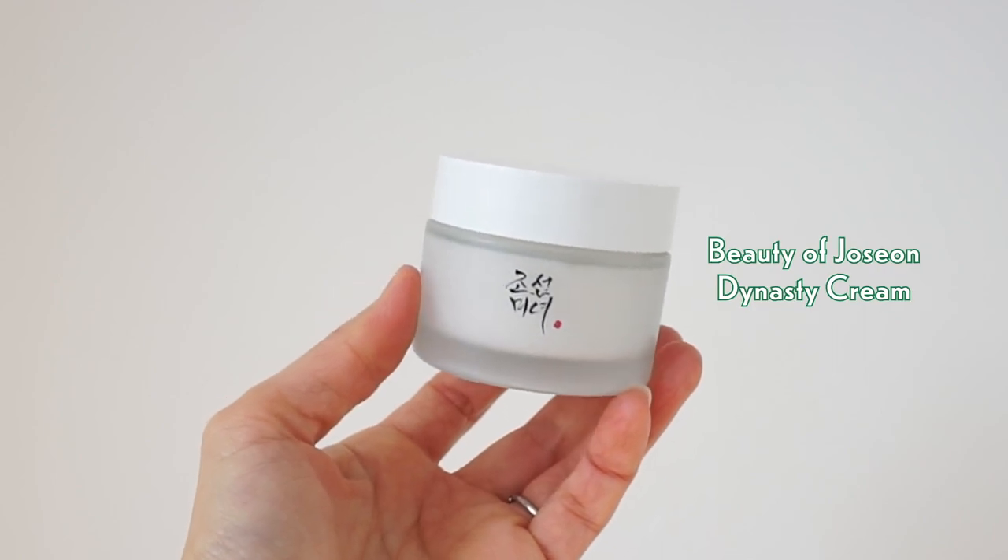Now let's move on to our cream: the Beauty of Joseon Dynasty Cream. I know you've probably heard a lot about this cream already — so many skin influencers have been raving about it, and I'm going to as well because I absolutely love this cream. I've been loving it since the end of last year. In general, I really like Beauty of Joseon products, so I'll do a video one day covering all of my favorites including their recent new products. Please subscribe and hit the alarm button so you don't miss that video.